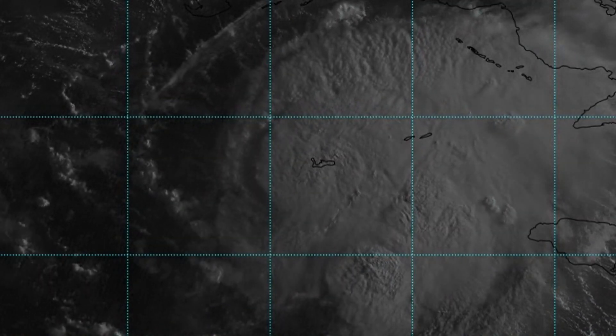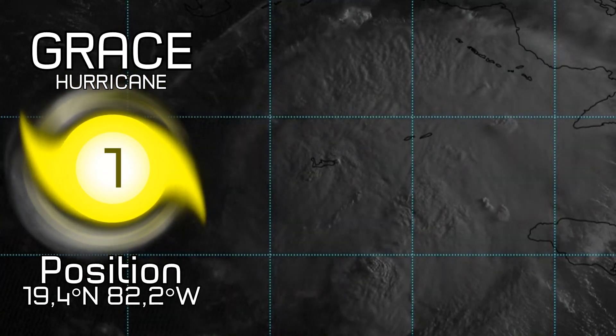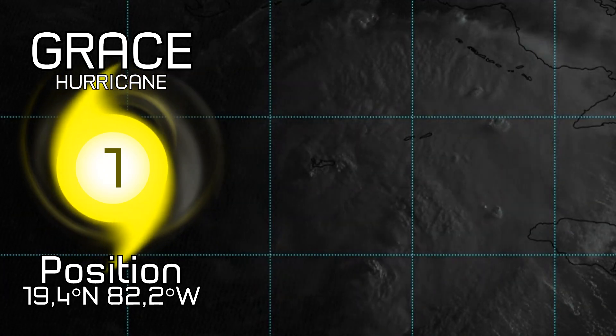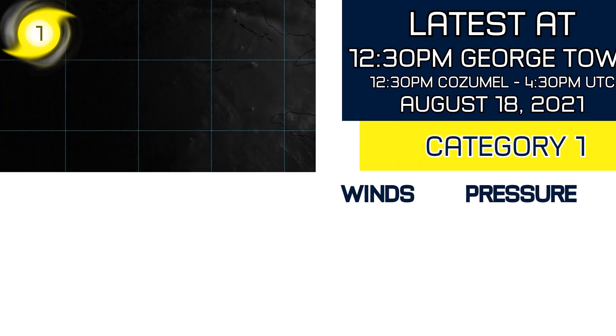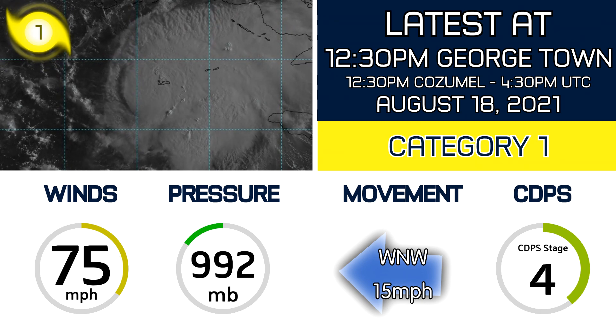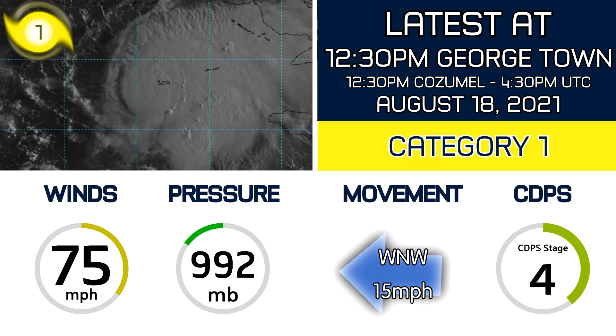Hurricane Grace is now a category 1 hurricane over the Cayman Islands, having just become one at 19.4 degrees north and 82.2 degrees west. With the latest information coming at 12:30 p.m., Georgetown and Cozumel are reporting winds of 75 miles an hour with a central pressure of 992 millibars.